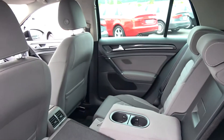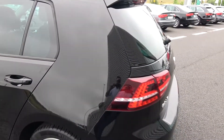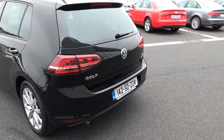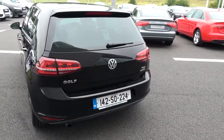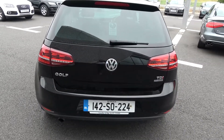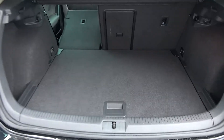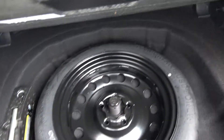Vehicle offered in immaculate condition throughout. Continuing to the exterior on offer to the rear, we have your LED-clustered tailgate lights and rear fog lights, again for additional safety. Note that this vehicle comes with BlueMotion technology. Popping open the boot, you'll see what a fantastic size boot space is on display — absolutely spacious. Vehicle offered in immaculate condition throughout, and tucked away we have your spare wheel should you need it.